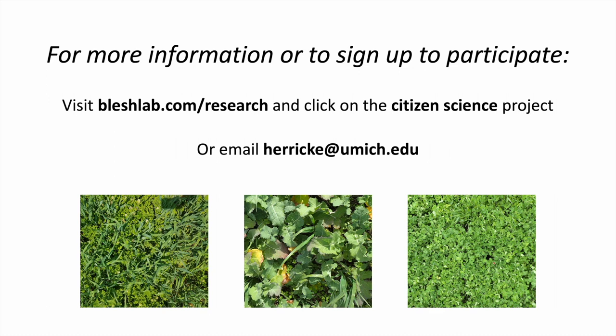To learn more or to sign up to participate, visit VleschLab.com/research and click on the Citizen Science Project, or email herrick-e@umich.edu. Thanks for watching!